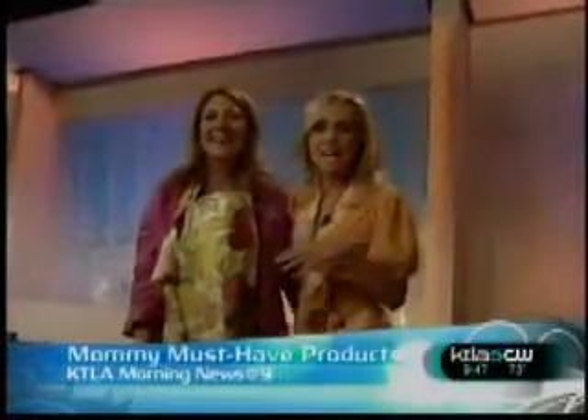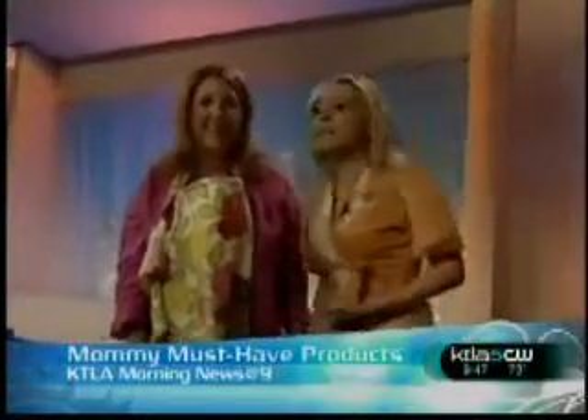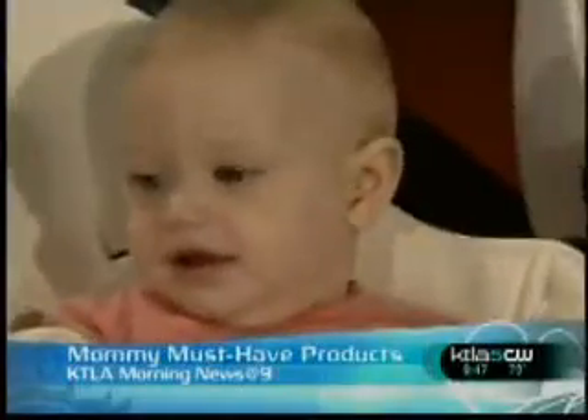It goes up and down on hydraulics. And it swivels — they're really funky and cute. Lauren, thank you so much for all your tips. For new moms out there, go to KTLA.com, find out more about the Juvenile Shop in Sherman Oaks. And thank you, everybody! They're all cute. Good job! Very cute.